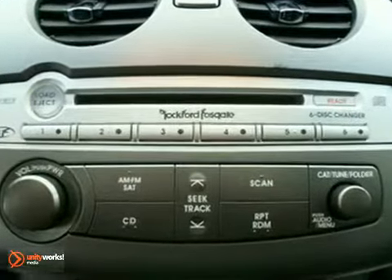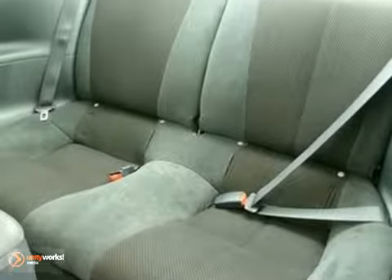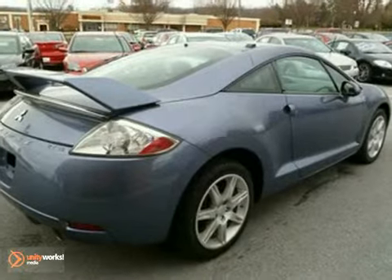Traction control keeps you on the straight and narrow. This Mitsubishi comes state inspected and it's ready for a new home. It's time for you to call, so let's make a deal.